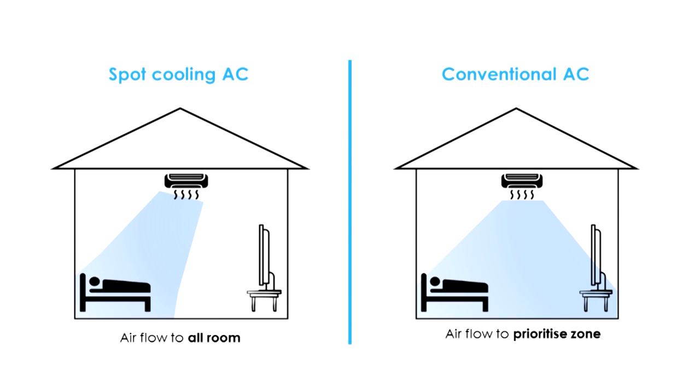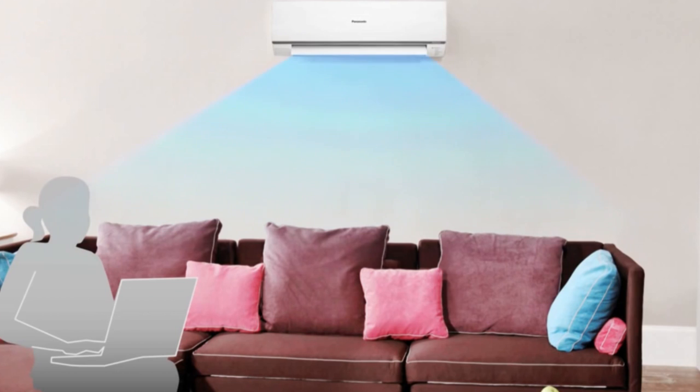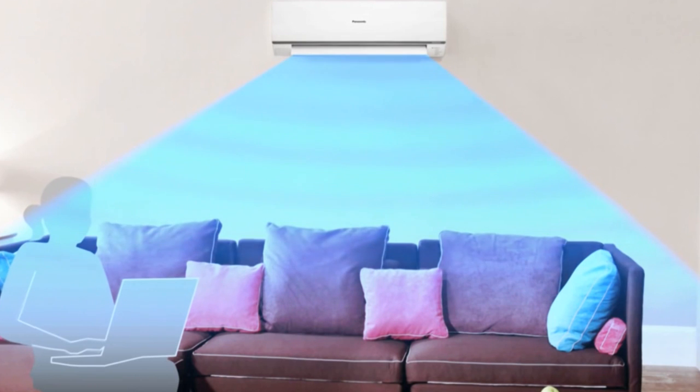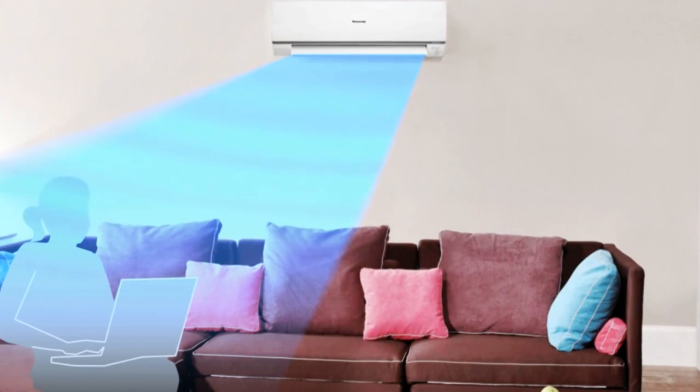What is spot cooling? Spot cooling is a concept to help reduce energy consumption without sacrificing consumer comfortability. Normally, a conventional air conditioner will cool down the entire room or space regardless of occupancy. Cooling down an unoccupied space is considered a waste of energy.